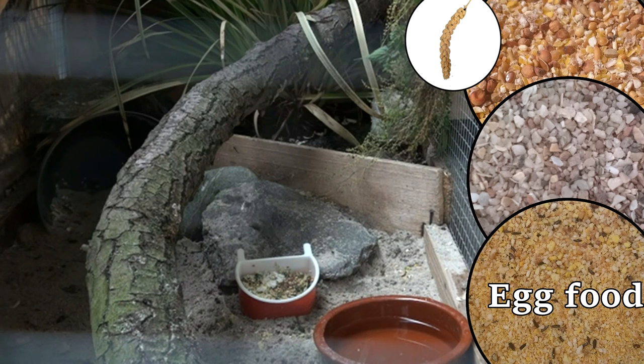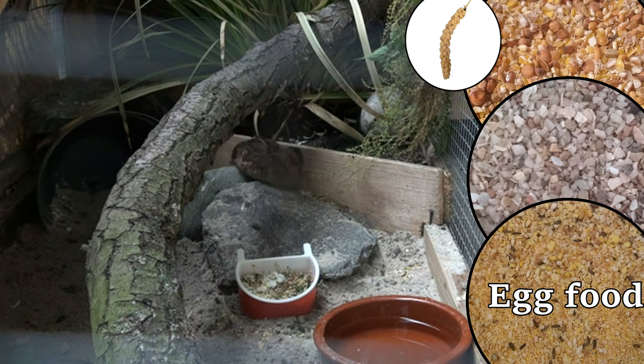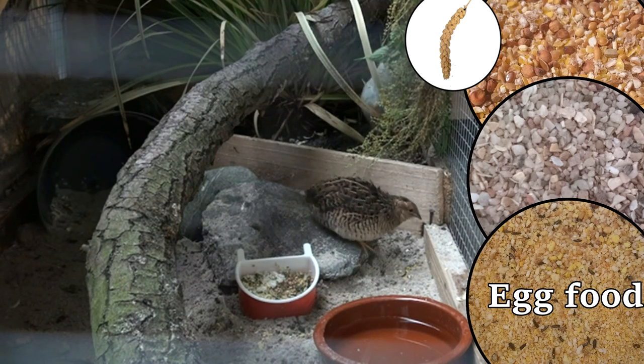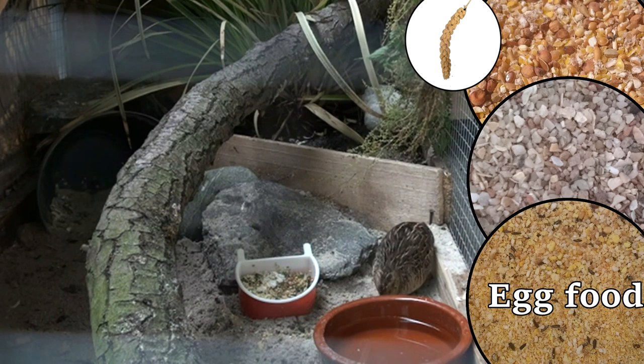Next is egg food. Egg food is a complementary feed for birds that contains important natural nutrients such as protein, amino acids, vitamins and minerals. I only provide it to my birds during the breeding season, to get them in good health and improve the libido of the birds.